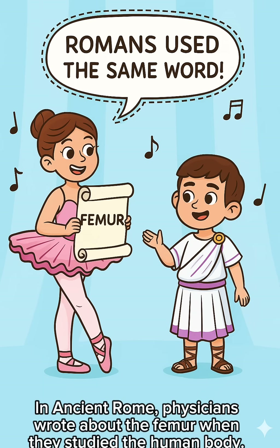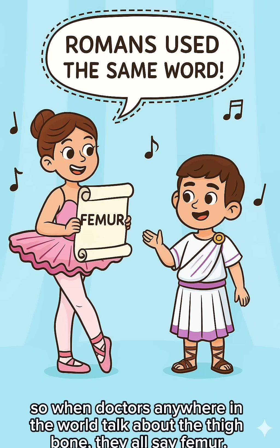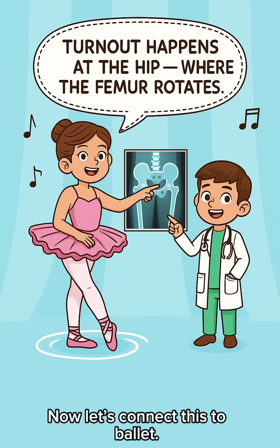In ancient Rome, physicians wrote about the femur when they studied the human body. Latin became the universal language of science. So when doctors anywhere in the world talk about the thigh bone, they all say femur. Now let's connect this to ballet.